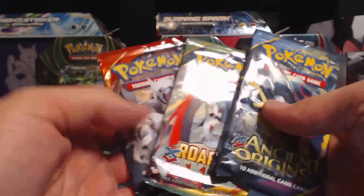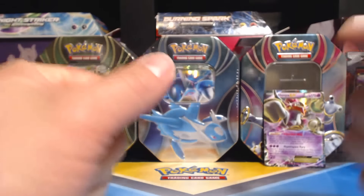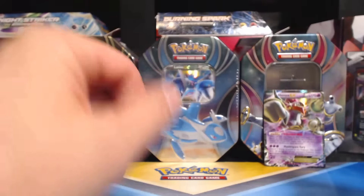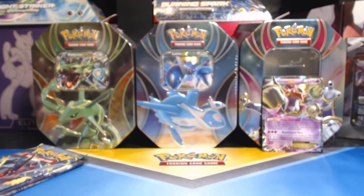You get two Ancient Origins, one Roaring Skies, and one Primal Clash. I stand corrected — I'm on this whole Breakthrough buzz where I'm opening up nothing but Breakthrough stuff, and I kind of made a mistake thinking these were part of the Breakthrough series. Sorry.